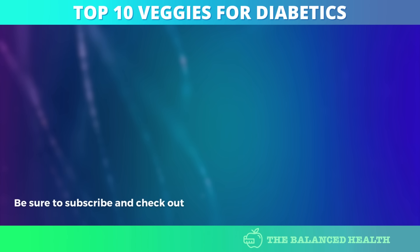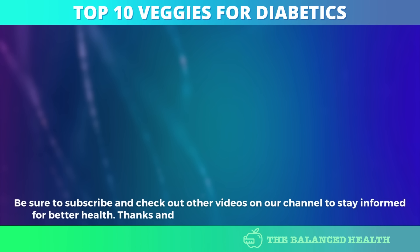Be sure to subscribe and check out other videos on our channel to stay informed for better health. Thanks and God bless you all. See you in the next video.